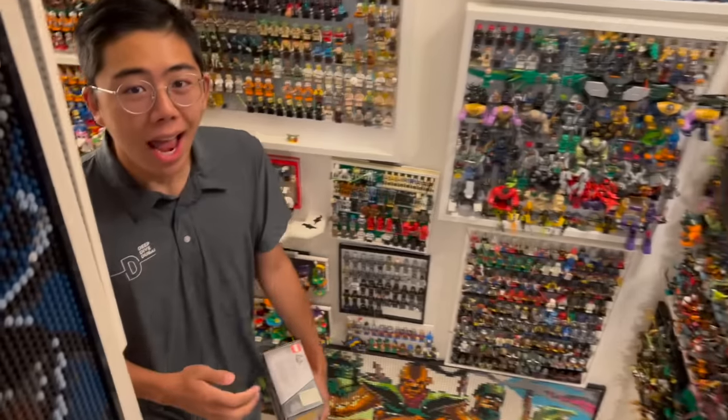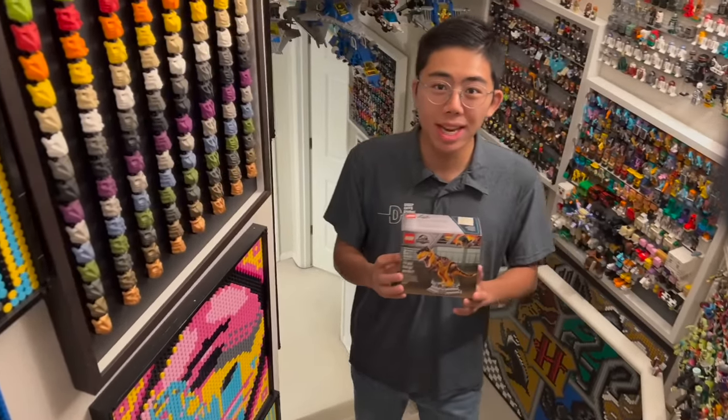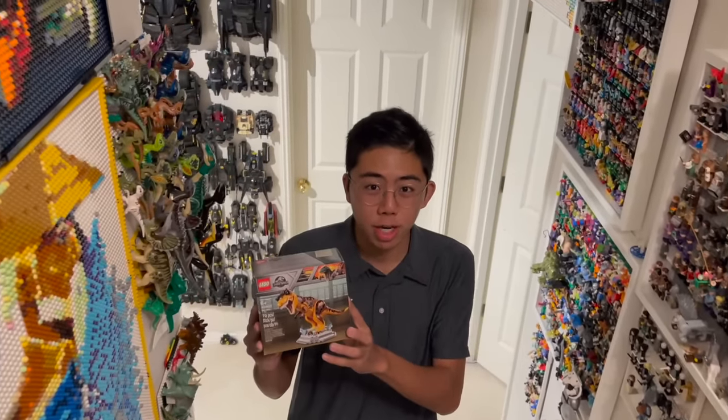For this video, we'll be taking a look at the Top 10 Rarest LEGO Dinosaurs that they have ever made. I just recently acquired one of the rarest dinos ever — I actually put out a video on that, which you can check out linked in the description below.